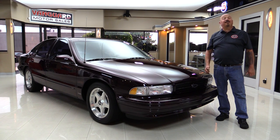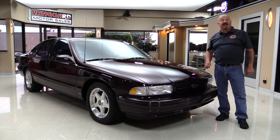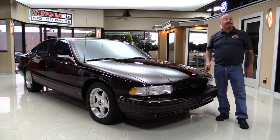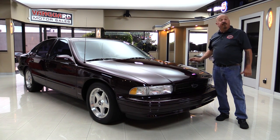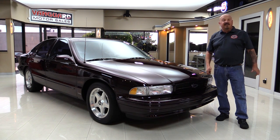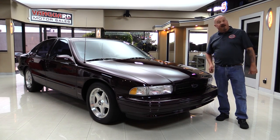Welcome back to Vanguard Motor Sales. I'm Greg, and I'm standing in front of one gorgeous 1995 Impala SS. This thing's only got 27,000 miles, and wait till you see it — you're going to swear it doesn't have any miles on it whatsoever. We're going to get up on the lift, see how beautiful the underside is, the interior, under the hood — everything you need to see so you can make a great decision. Come on up and we'll fire this dude up.